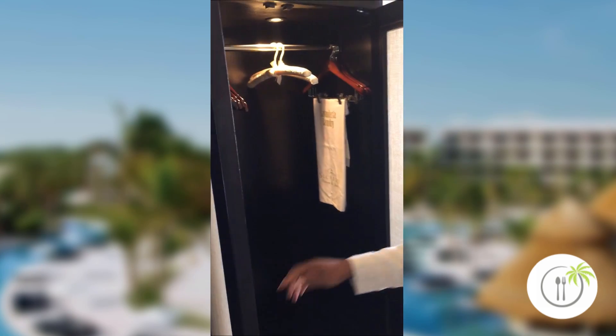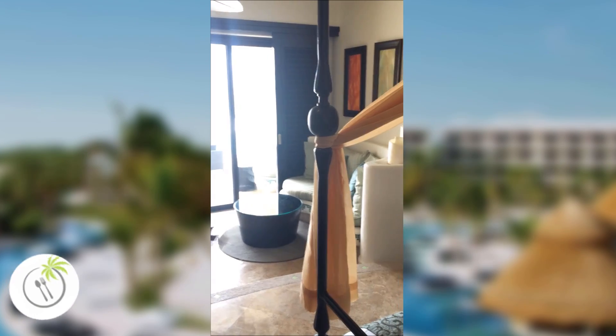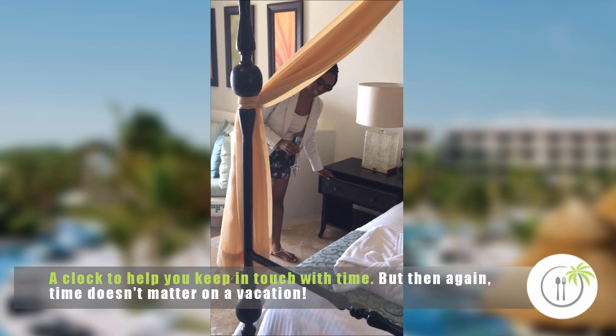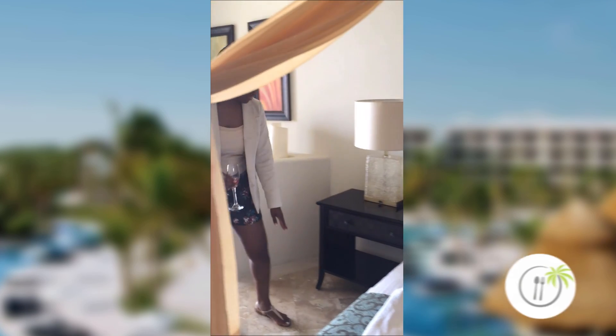In this other cabinet, we have even more space, which is really nice. On the other side of the bed, you have a light, the actual clock so you can see what time it is — though time doesn't really matter on vacation. And you also have a little drawer there to keep whatever you need.